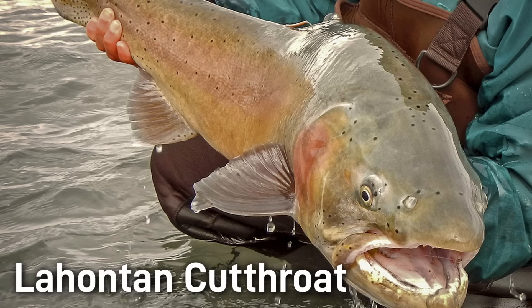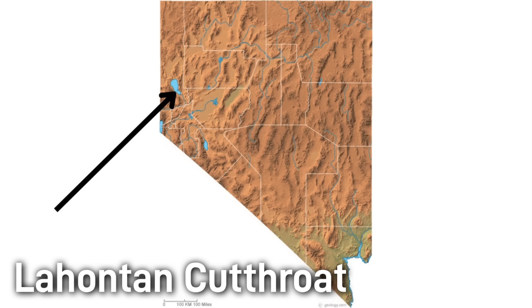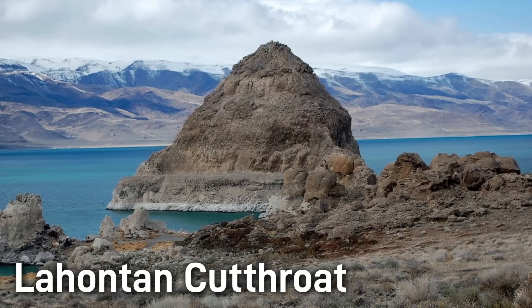The Lahontan cutthroat trout is famed as the largest of the cutthroat trout species. They can grow to be over 40 inches long and over 40 pounds. The Lahontan is a subspecies of cutthroat trout historically native to the ancient Lake Lahontan Basin — modern-day northern Nevada, northeastern California, and southeastern Oregon. However, when settlement increased in the 1800s, the trout population crashed due to overfishing, water diversions, grazing impacts, and non-native salmonids. Historically they were essential to the diets of native Paiutes and early pioneers.